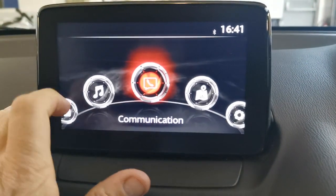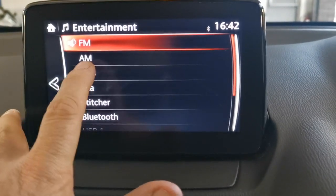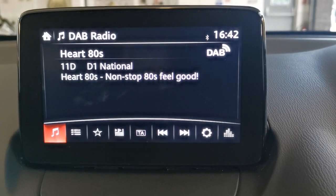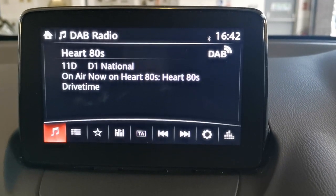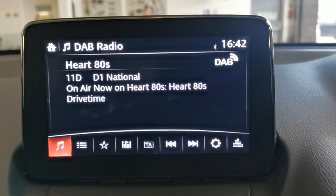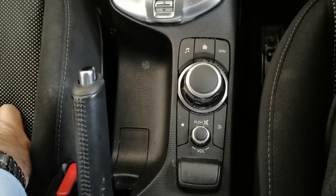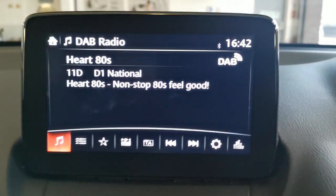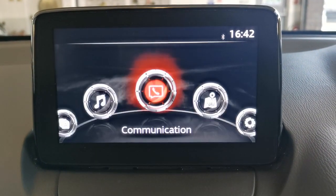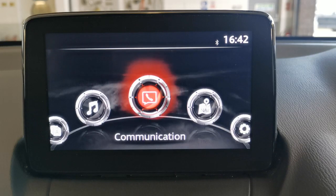As you're driving along you use the main navigation wheel, which is far easier than using the touch screen. The home screen gives you the stereo — DAB, AM, FM — and applications including a fuel economy monitor. The car is fitted with Mazda's i-stop stop-start technology.